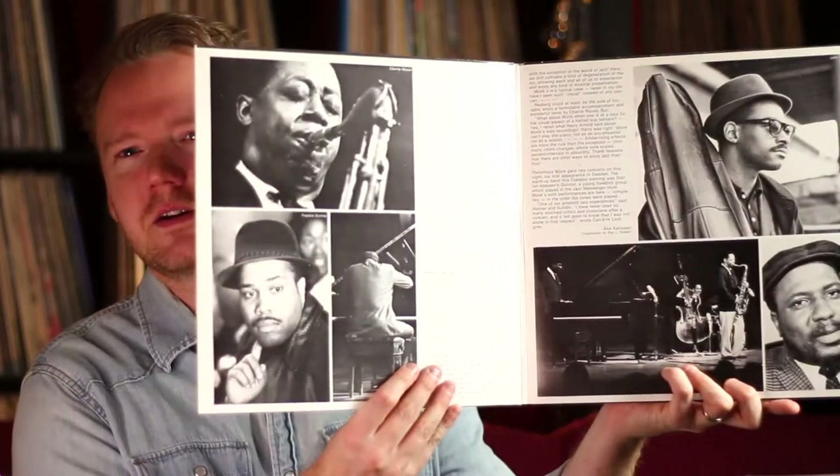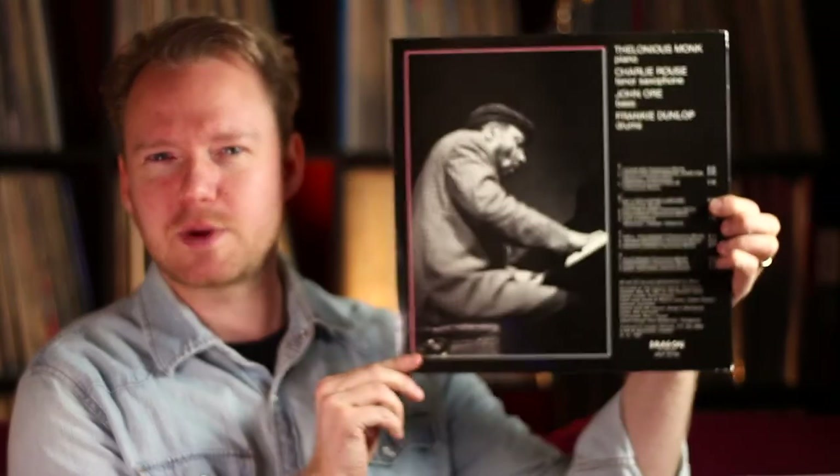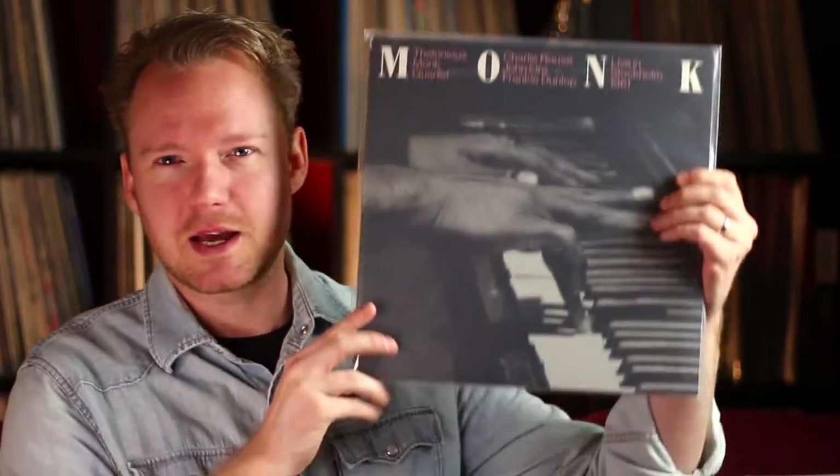The next one I've had my eye on for many many years. I found a copy once but it only contained one record back in the day, so I didn't buy it. It's gone up a little bit in price but I'm glad I got a copy now. This is Thelonious Monk with Charlie Rouse, Jon Orr, and Frankie Dunlop — live in Stockholm 1961. This was released in 1987 on Dragon Records here in Sweden. It's a great live take. Right now I'm obsessed with Monk — I'm reading a book about him and ordering his records. It's not healthy, and this is a great example of his playing from 1961.